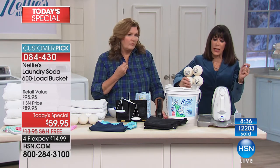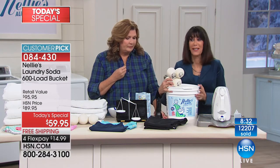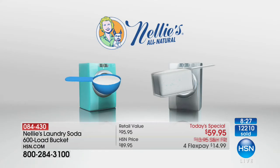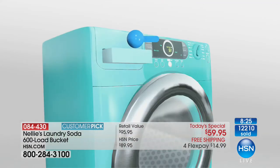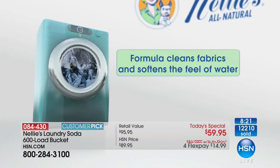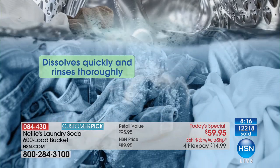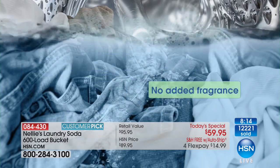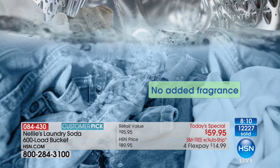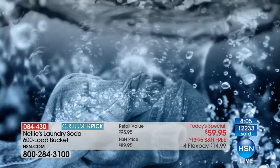By getting 600 loads in this Today's Special, this breaks down to under 10 cents a load. Think about that — some Today's Specials may not be for you, but we all do laundry. We all want to do it more efficiently and protect our clothes. You spend a lot of money for your clothes. How many jeans have you ruined? How many dark shirts have you ruined?